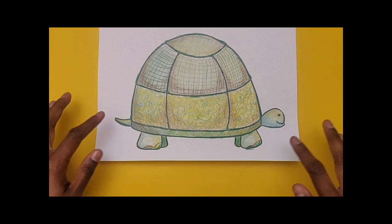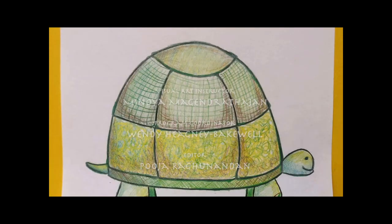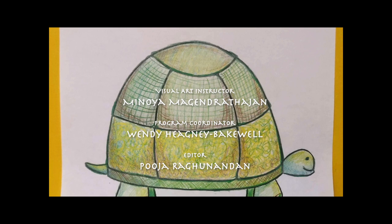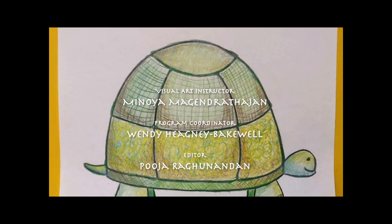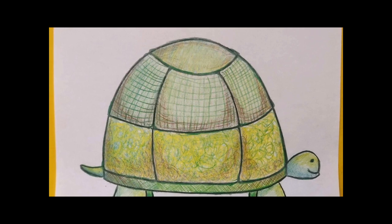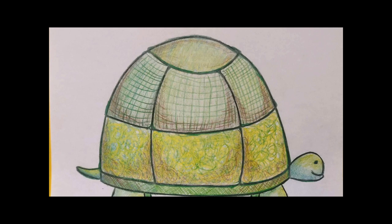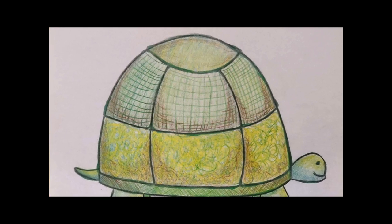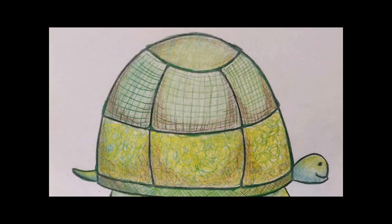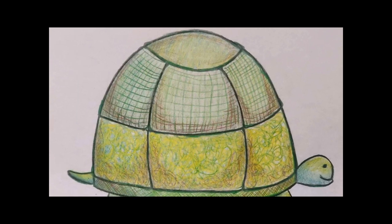We are finished. Thank you so much for joining Visual Arts Mississauga today. I hope you enjoyed this art activity and we would love to see your completed texture turtles. Please share them with us by posting photos to your school's Twitter or Instagram account and use the hashtag VAM ArtReach. You can also email your photos to ArtReach at visualartsmississauga.com to share with us.